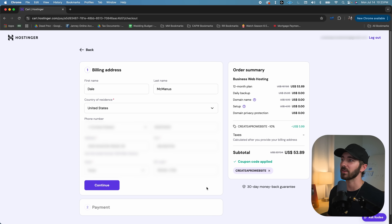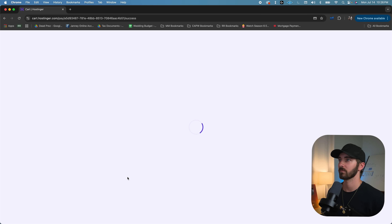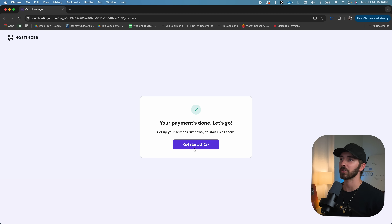Then you're just going to fill in your billing address and click Continue. Then fill out your card info and click Submit Payment. Once that's done, just click Get Started.